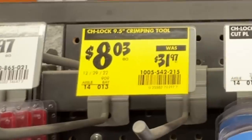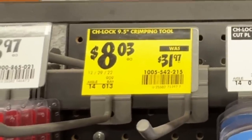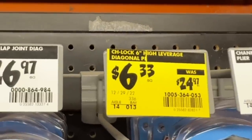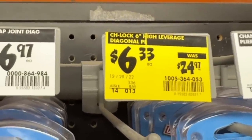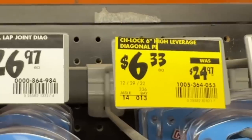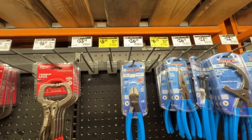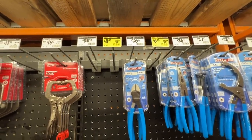$8.03 down from $31.97 on the Channellock 9.5 inch crimping tool, or $6.33 on the Channellock 6 inch high leverage diagonal pliers cutters — $6.33 down from $24.97. Completely gone here at my location, but definitely worth finding or looking for out there at Home Depot.